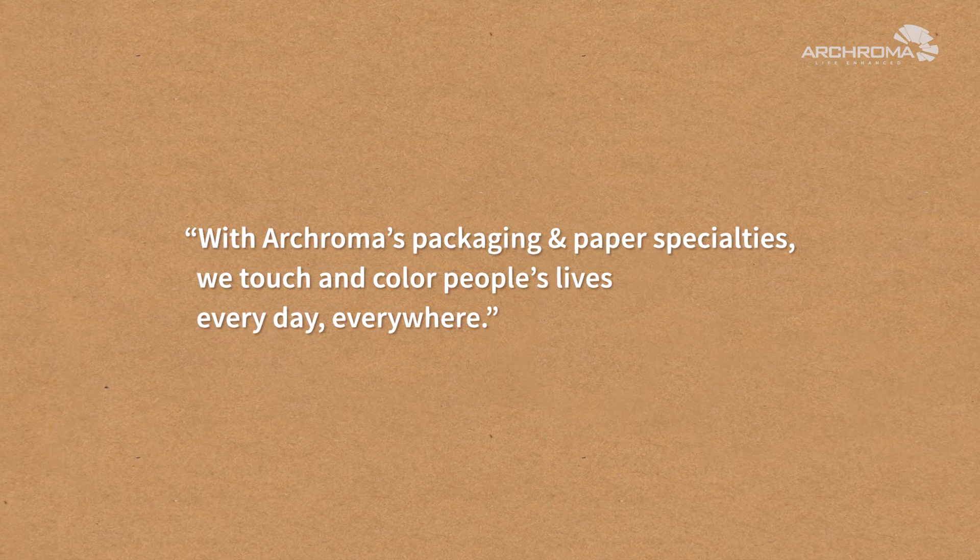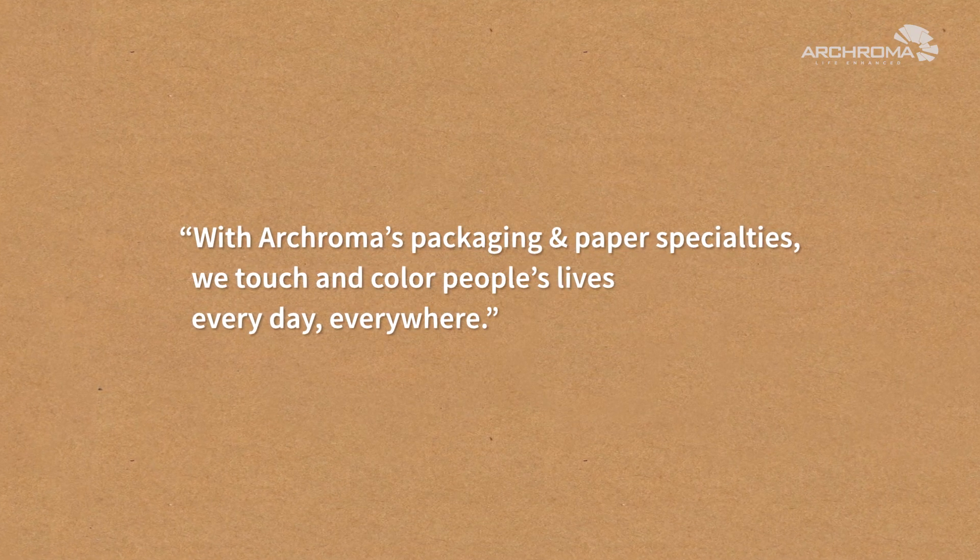With Acroma's packaging and paper specialties, we touch and color people's lives, every day, everywhere.